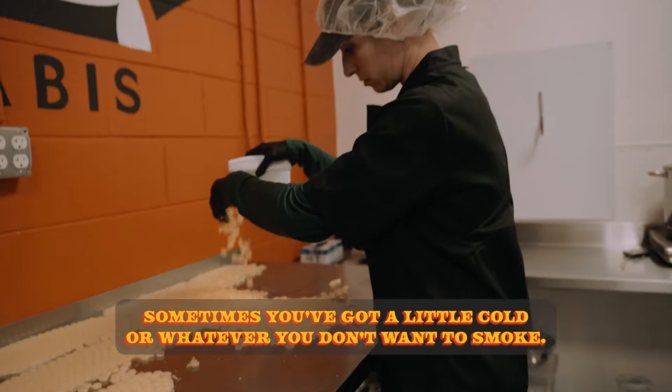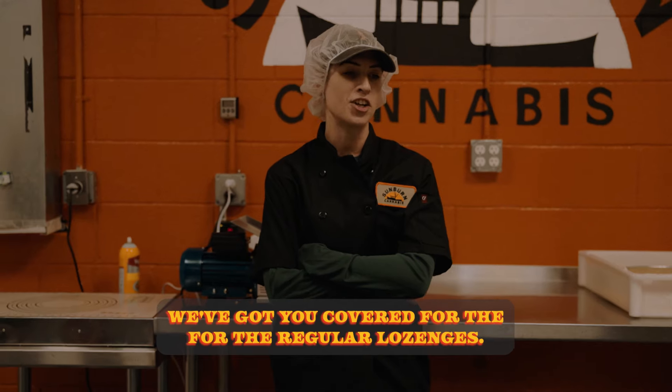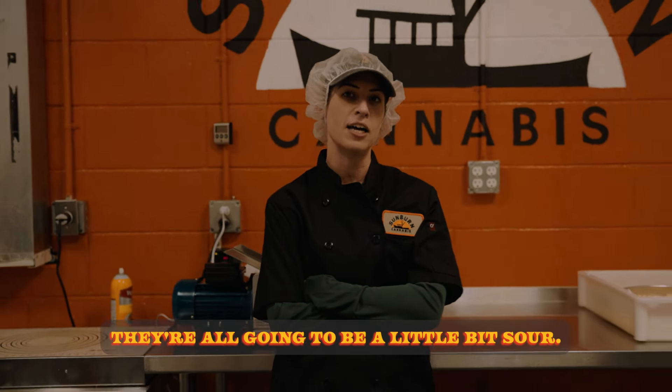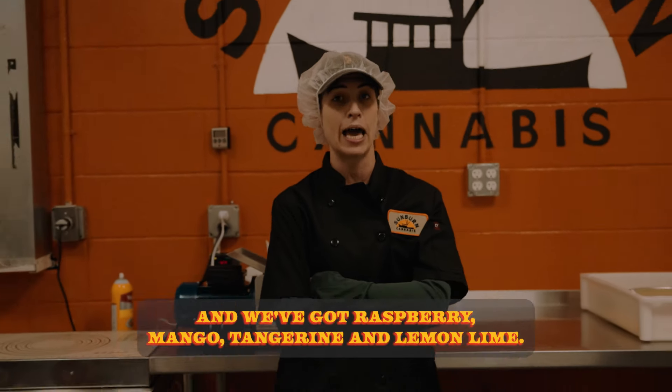Sometimes you've got a little cold or whatever and you don't want to smoke — we've got you covered. For the regular lozenges, they're all going to be a little bit sour and we've got raspberry, mango, tangerine, and lemon lime.